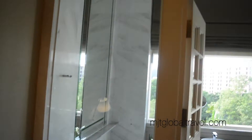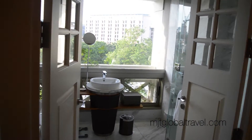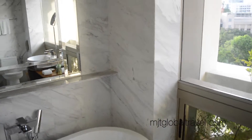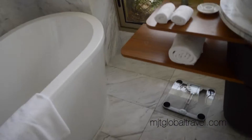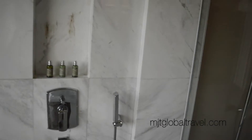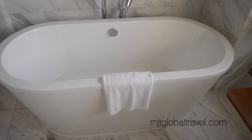Then you get to the bathroom area, with curtains that can come down. There's a really nice heritage-style with these wooden doors that makes you think of early 20th century design. The bathroom itself is really spacious with marble walls and floor. There's a shower with amenities, a rainforest showerhead as well as a handheld, and a beautiful bathtub.